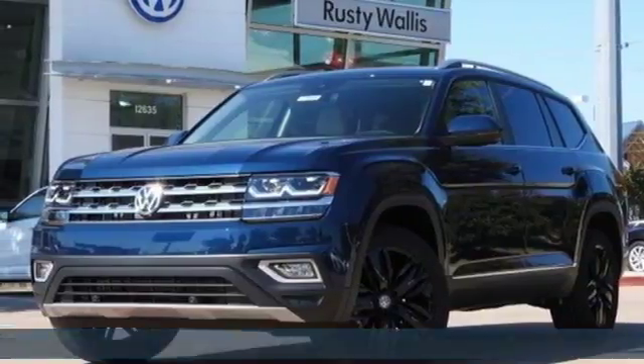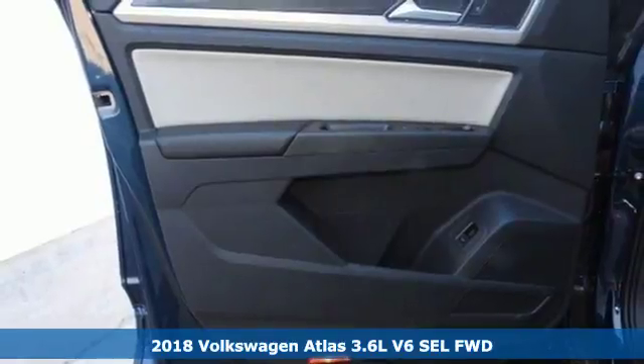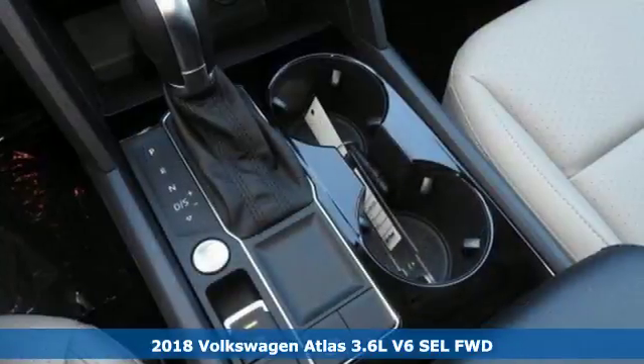It's a 2018 Volkswagen Atlas. Enjoy every drive in a Volkswagen. It comes with the features you need and, better yet, want.